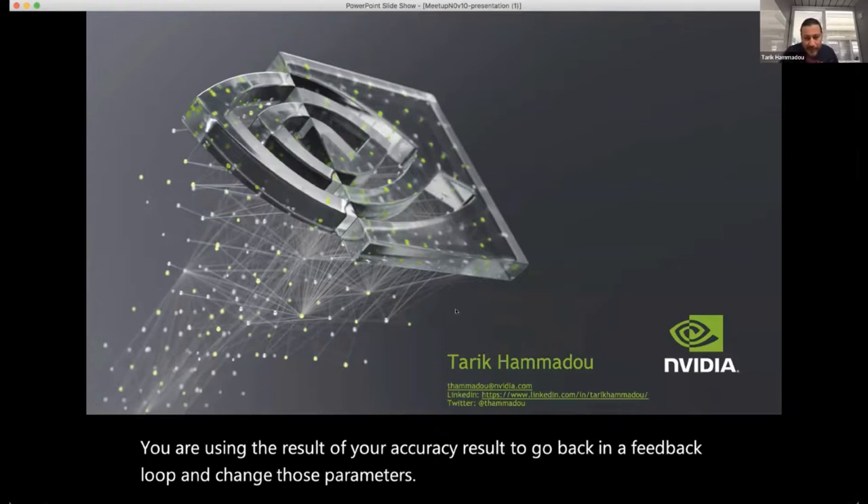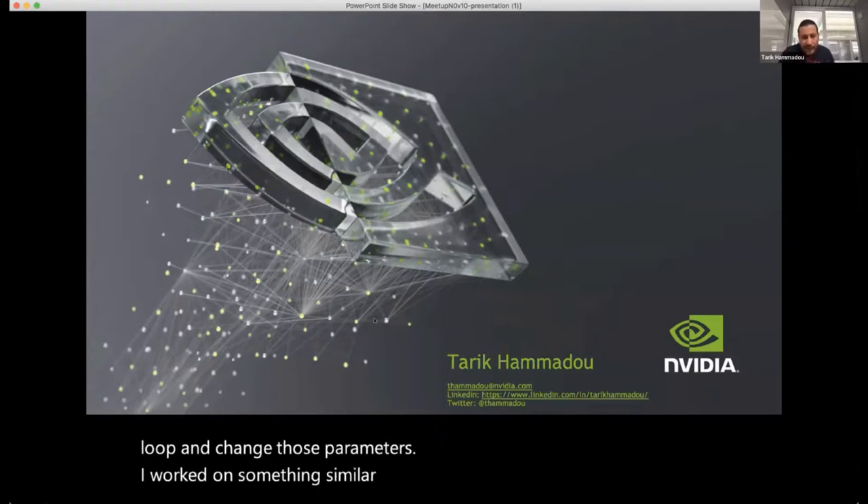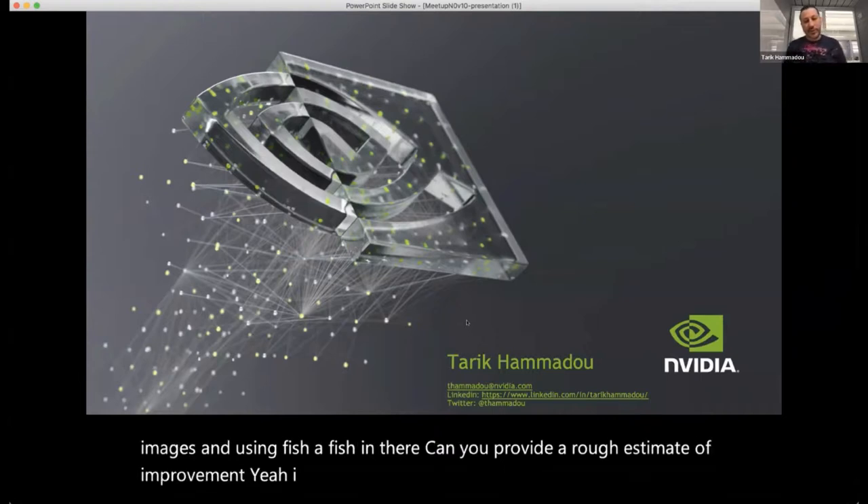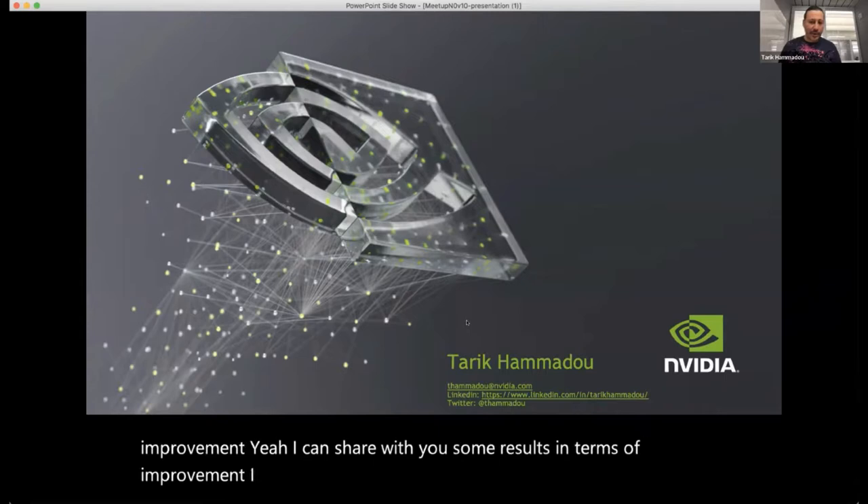A participant mentioned working on something similar using Unity, generating around 400,000 images with EfficientNet, and asked for a rough estimate of improvement. I can share some specific results on improvements — I'll share the links with the session host, who will post them next week.